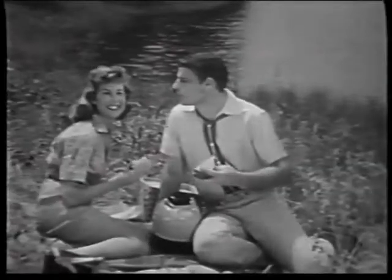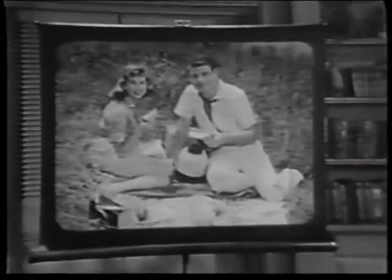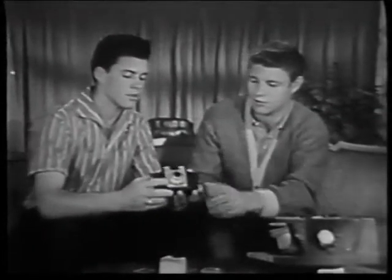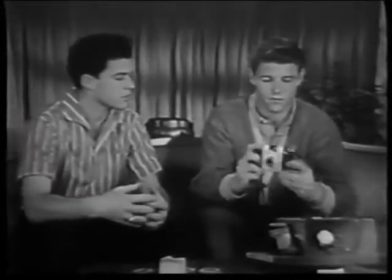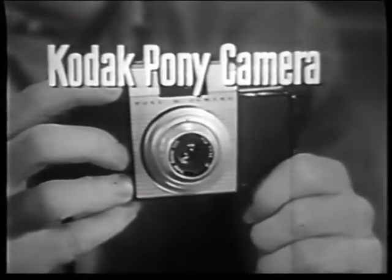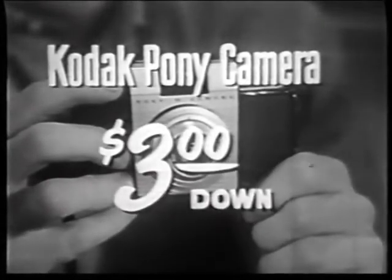The Pony camera makes you feel like an expert, even if you've never taken color slides before. The result: big-as-life pictures in glorious color. Ask your Kodak dealer to show you the color slide camera David and Ricky use — the Kodak Pony camera — only $26.75, or as little as three dollars down.